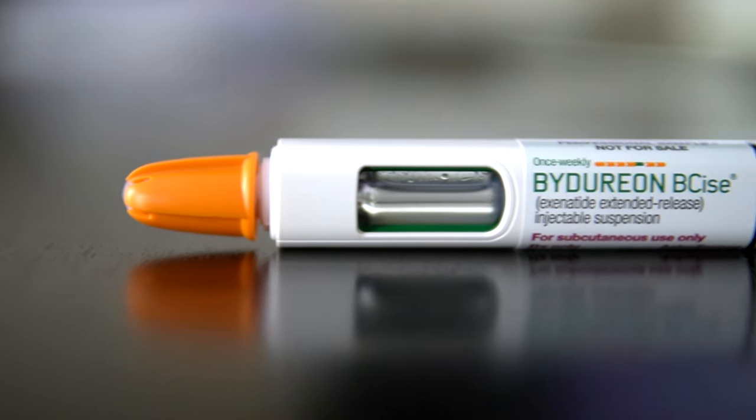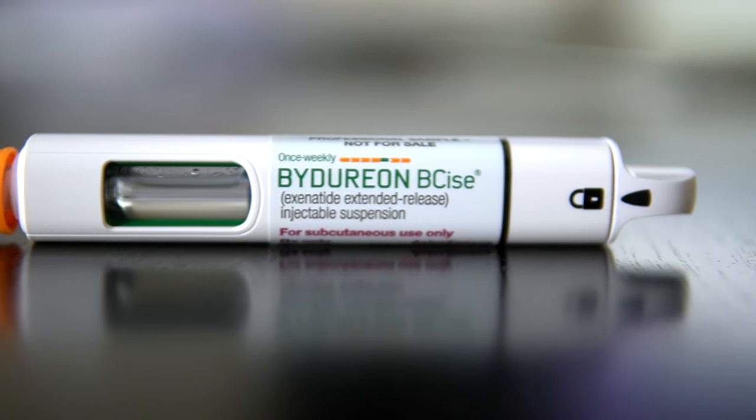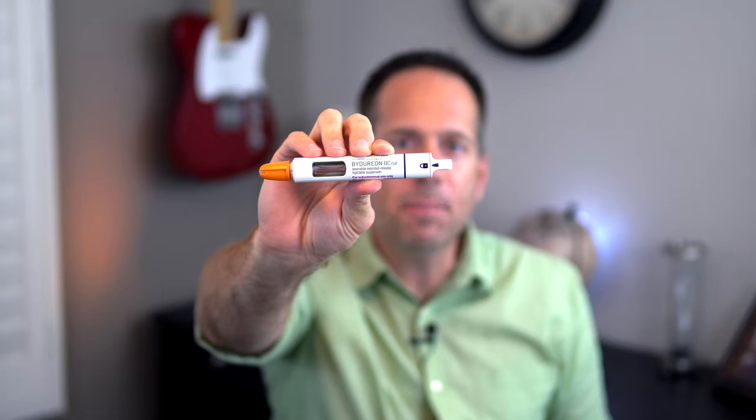Bydureon was the first once-weekly diabetes medication ever made available. As a GLP-1 agonist, Bydureon falls into a class of type 2 diabetes medications that's one of the most effective and most highly recommended by professional diabetes associations.